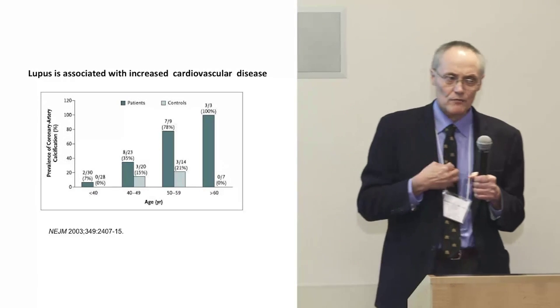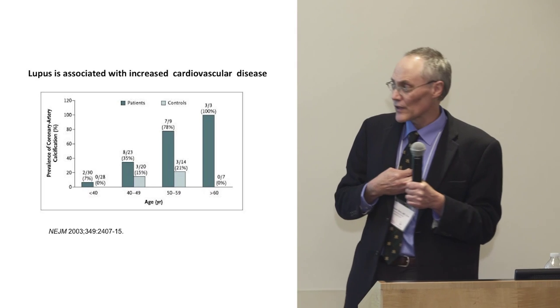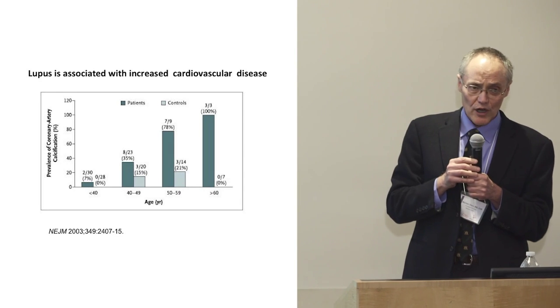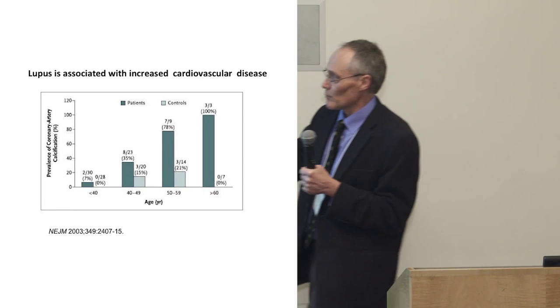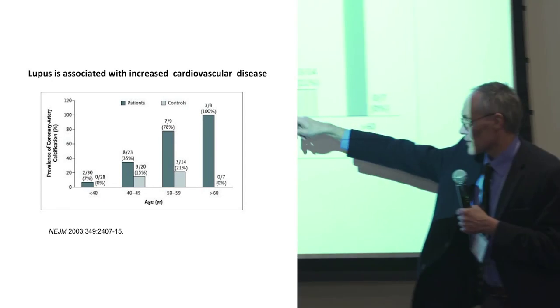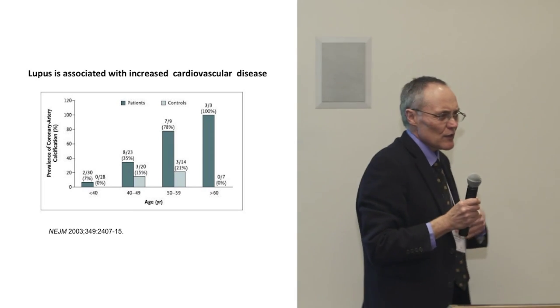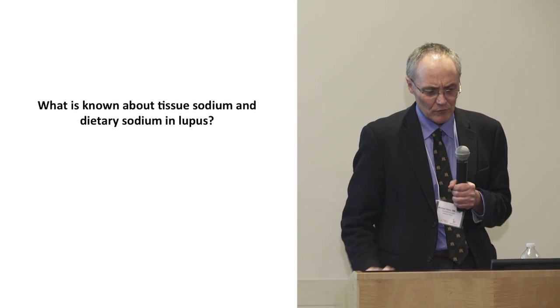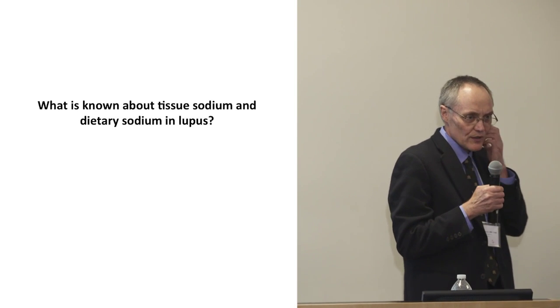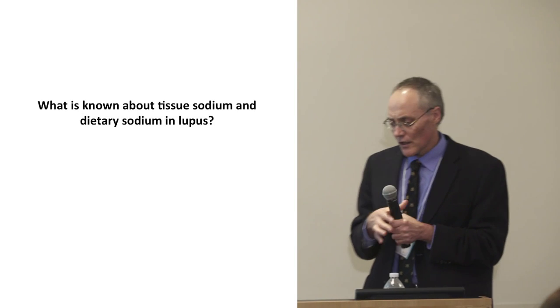We became interested in cardiovascular disease based on some old data showing coronary calcium — a scan of the heart measuring atherosclerosis — which was one of the first studies to show that young women with lupus have much more coronary calcium at every age group compared to controls. So we started thinking perhaps we could test some of these ideas in patients. We went to the literature and found there is absolutely no information about salt in patients with lupus — not even how much they eat.